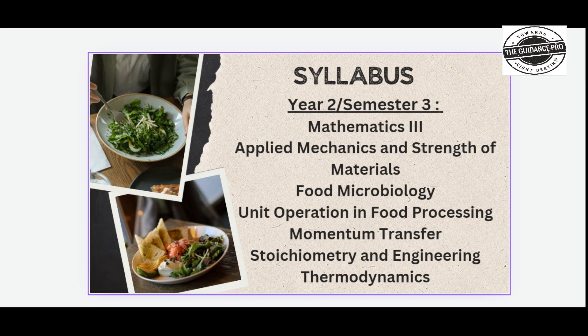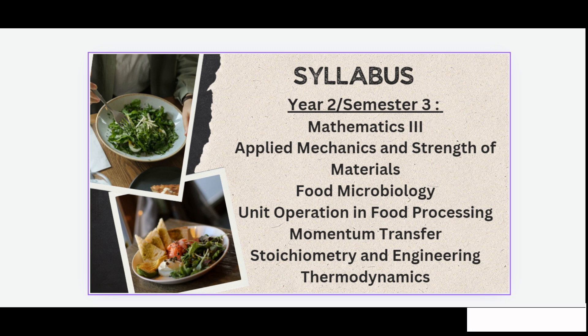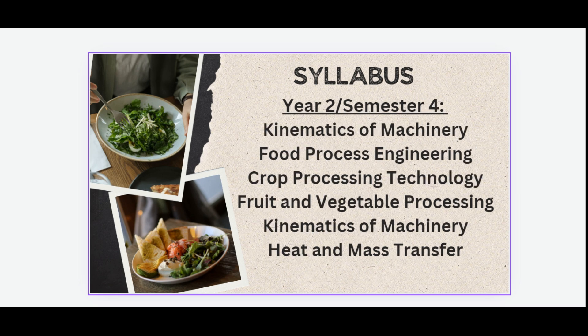Second year, third semester syllabus includes Mathematics 3, Applied Mechanics and Strength of Materials, Food Microbiology, Unit Operations in Food Processing, Momentum Transfer, and Stoichiometry and Engineering Thermodynamics.